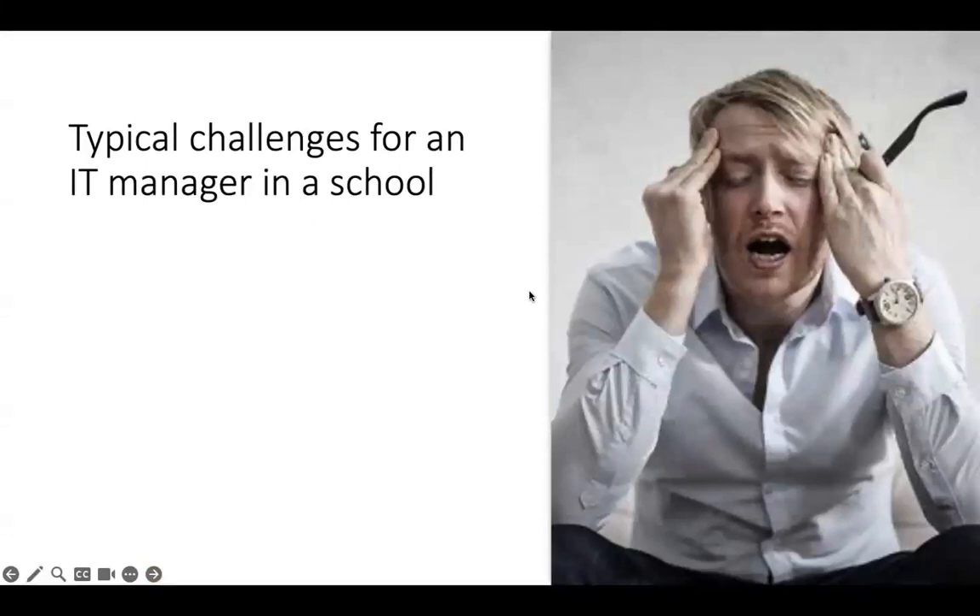If you're an IT manager in a school, there are quite likely some similar kinds of problems that you might be up against. You may well not have enough money. Public sector funding is squeezed in a lot of countries at the moment, and that typically may make its way down to the front line of education services. So you might find that you just don't have enough money to implement necessary upgrades, purchase new equipment, or hire new staff.